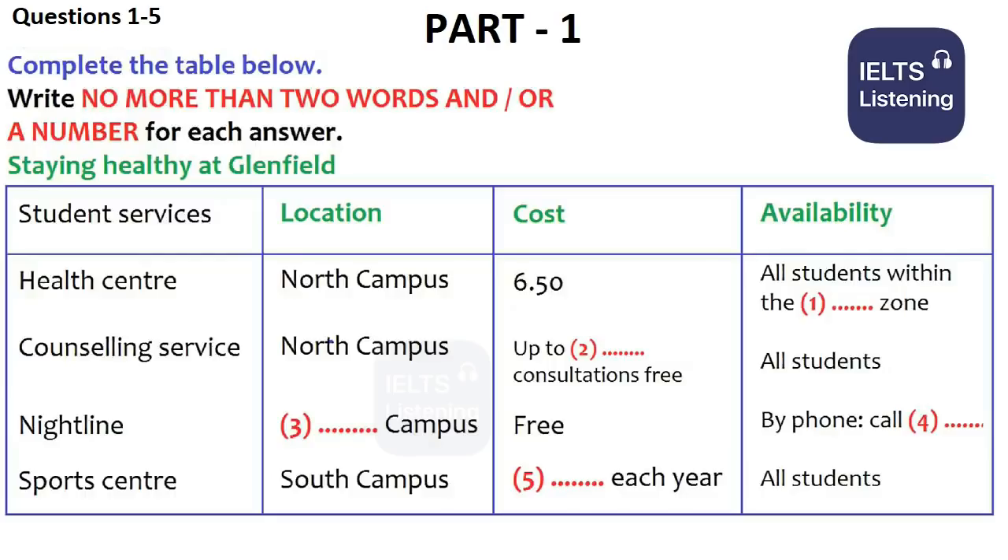Well, I'm not planning to get ill. That's only going to arise if I have any problems. So, should I just go along when I arrive? That's what we recommend for peace of mind. But it's not compulsory, and if you don't live inside the catchment area, you can't in fact register there.